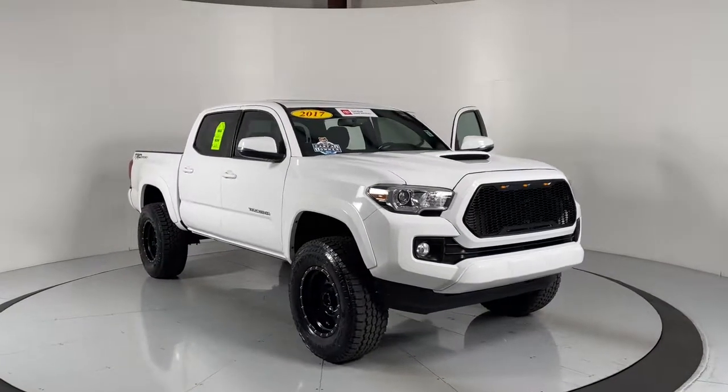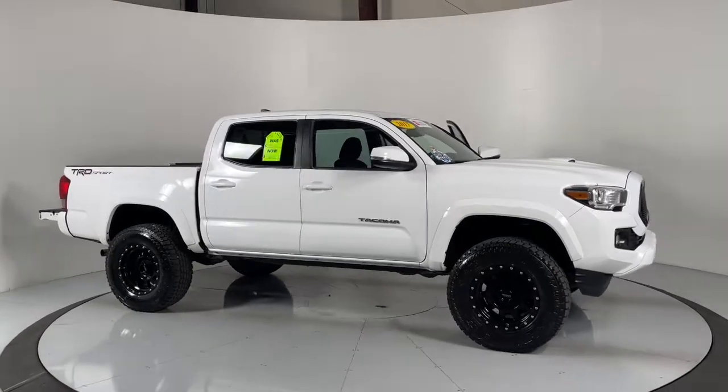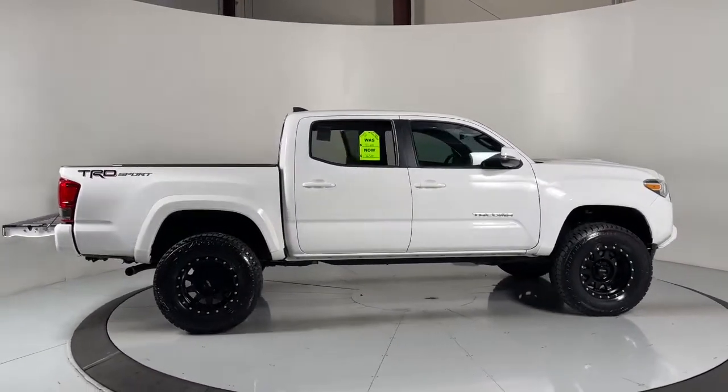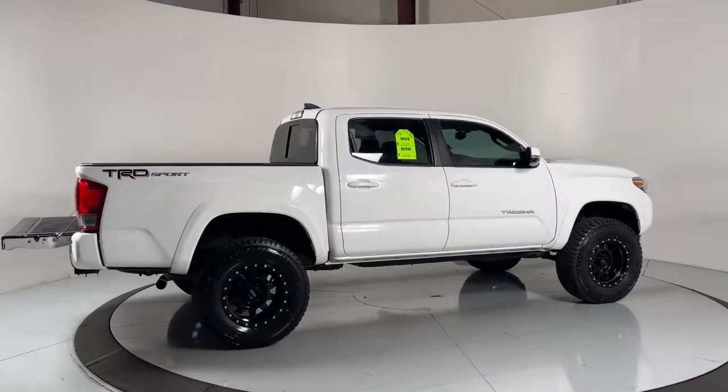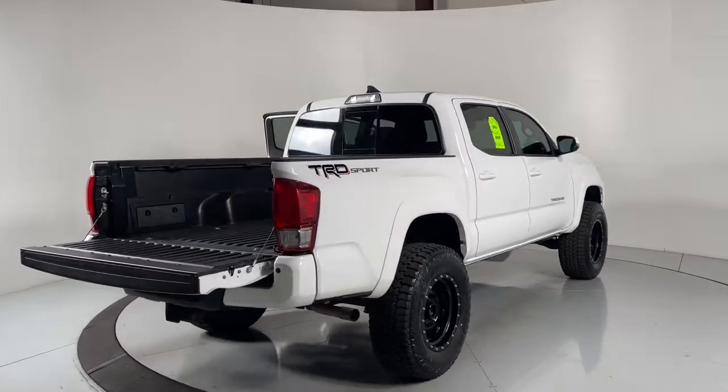Take a moment to check out the 2017 Toyota Tacoma. With less than 60,000 miles on the odometer, this vehicle stands out from the rest. You'll be comfortable, connected, and focused on the road or trail ahead in this capable Tacoma.